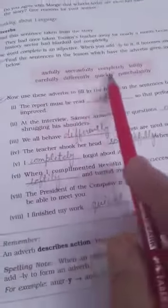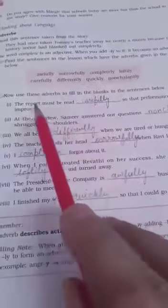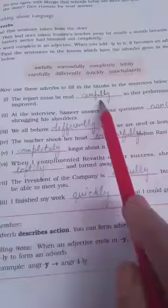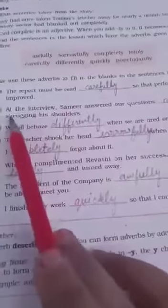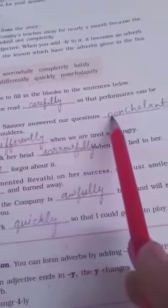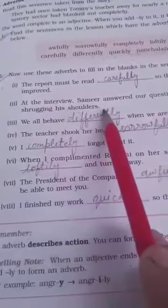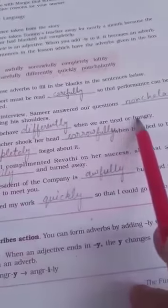The second exercise is also related to adverbs. You have to fill in the adverbs in particular lines according to the meaning of the sentence, so it requires careful work. For example: 'the report must be read carefully' — the most suitable adverb is 'carefully' so that the reading performance can be improved. 'In the interview, Samir answered our questions nonchalantly, shrugging his shoulders.'